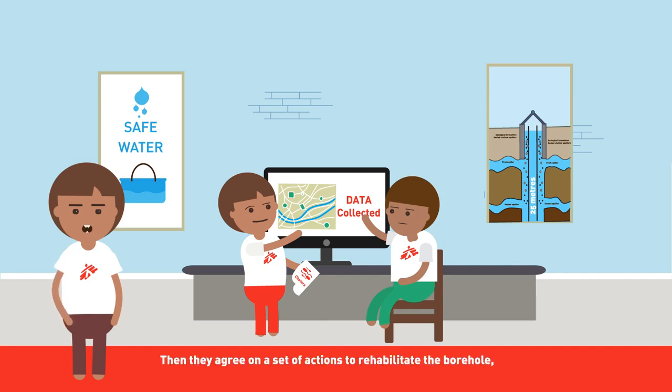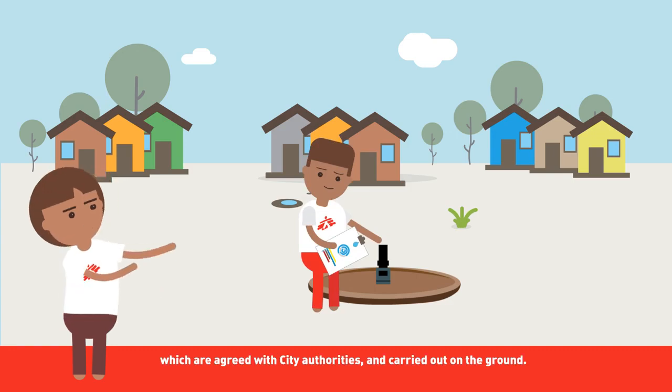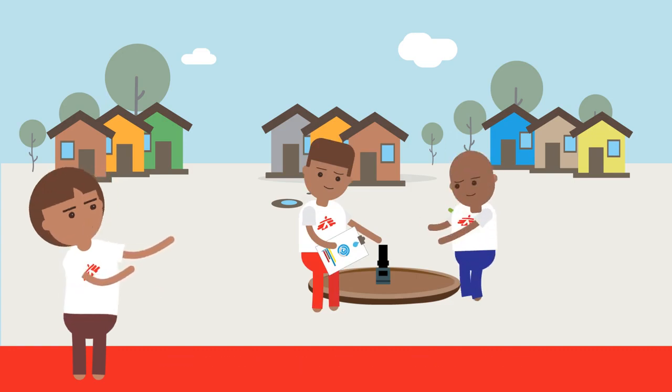Then they agree on a set of actions to rehabilitate the borehole, which are agreed with the city authorities and carried out on the ground.